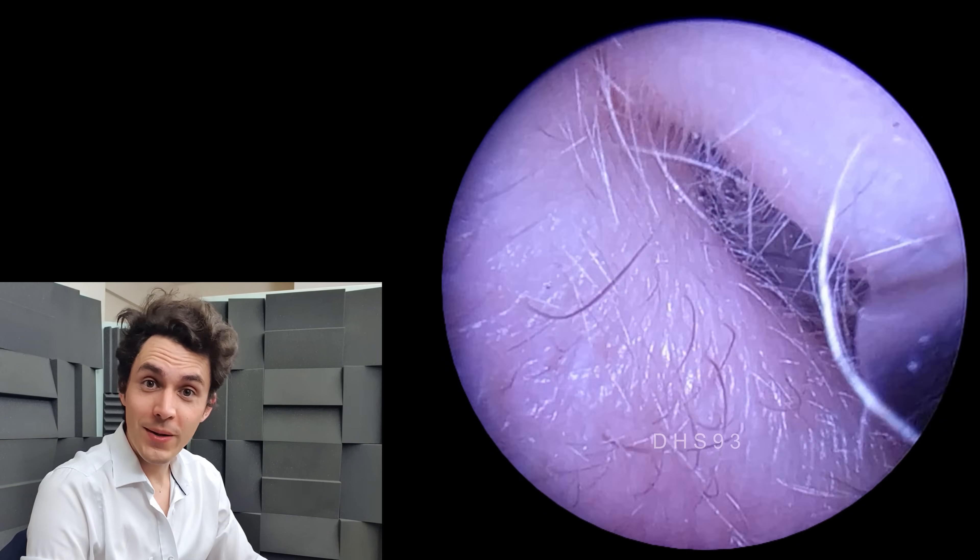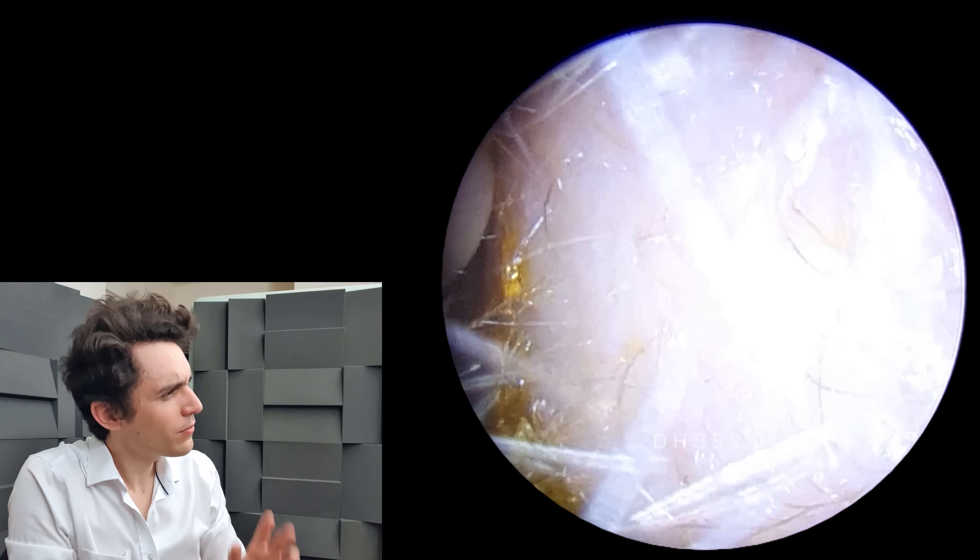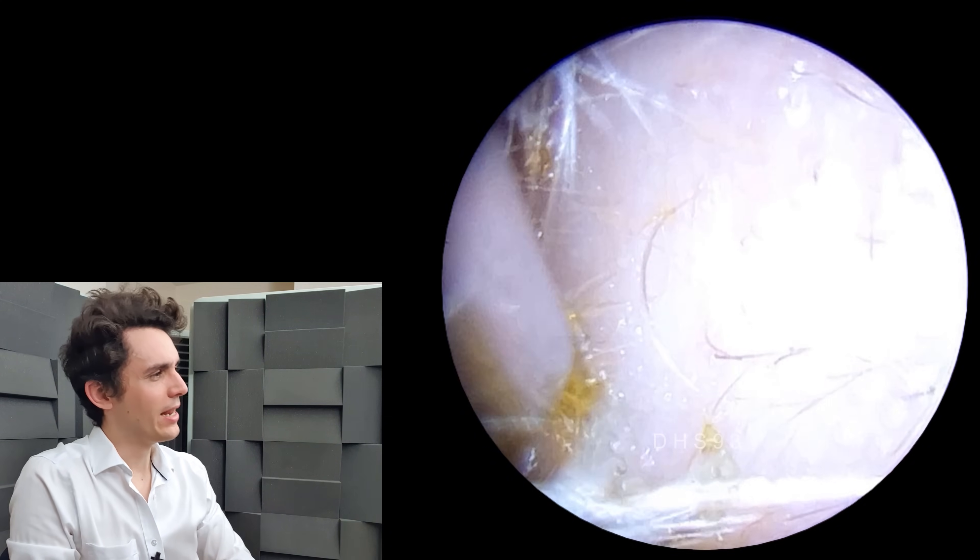Hi everyone, it's Connor here from Durham Hearing Specialists. I hope you're doing well and welcome to a very interesting, fairly rare case presentation today.